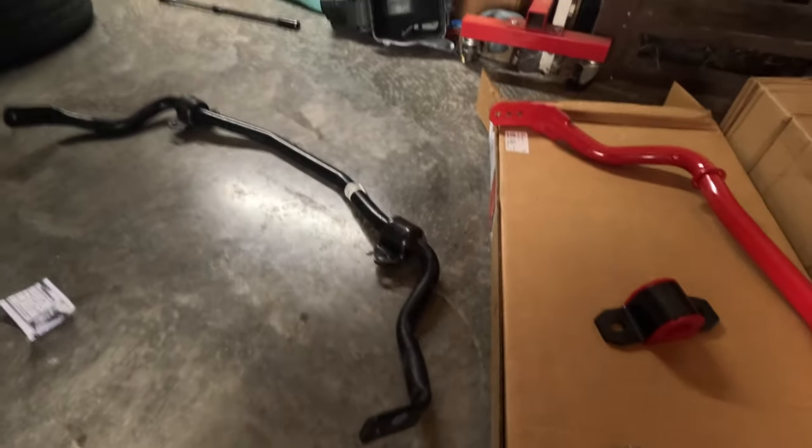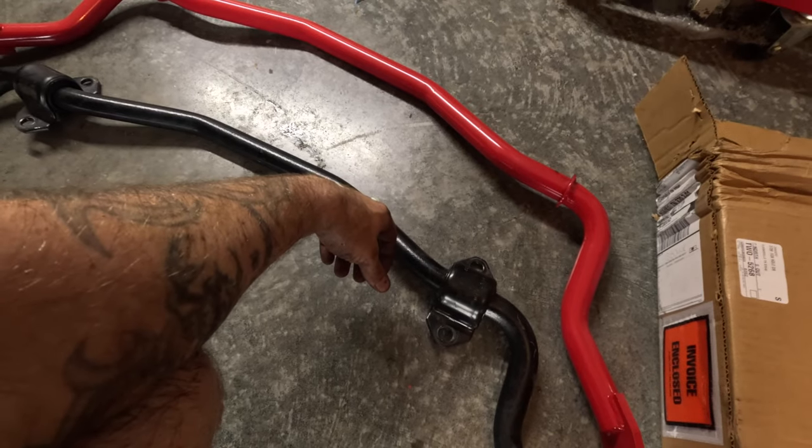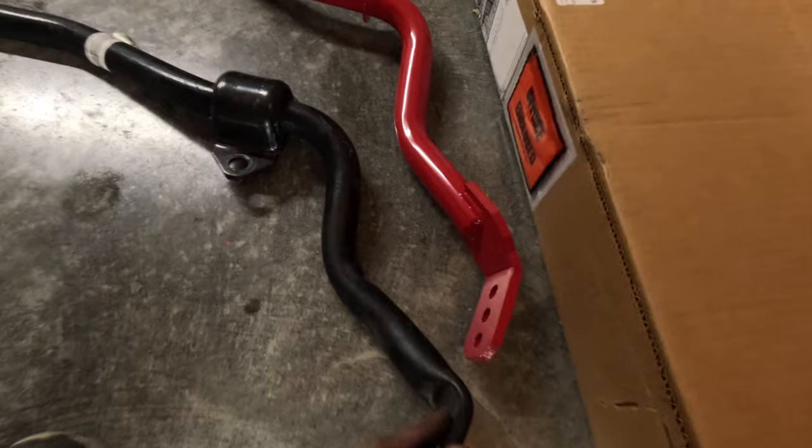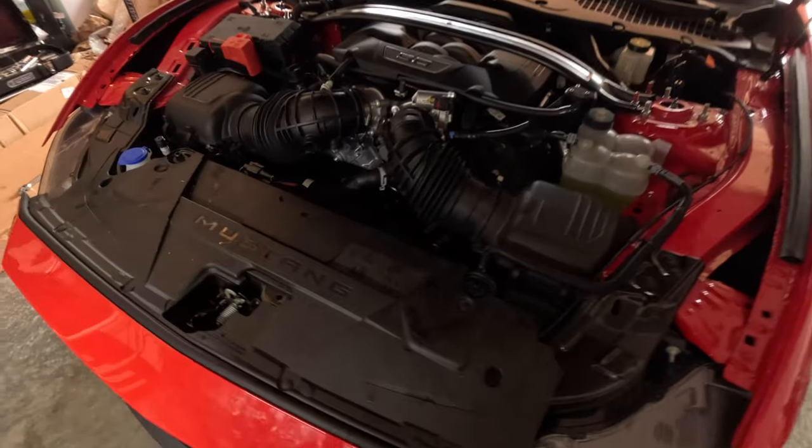Let's get these things side by side. You can definitely see the difference in thickness — the BMR is massive compared to any other Mustang I've had. You can see the settings: softest, middle, full stiffness for road coursing or autocross. You can fine-tune the car depending on your spring rate, lowering springs, shocks and struts. I want an aggressive street ride for now, but I can always back it down a notch. Let's get this one installed the same way in reverse and get it on the road.